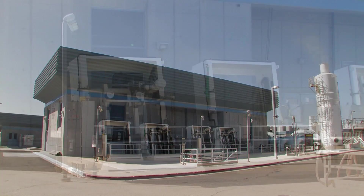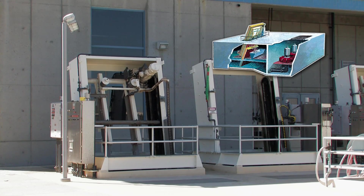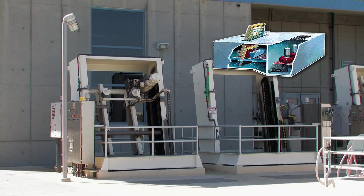When wastewater enters the plant, it flows through bar screens where rags, trash, and debris are raked out of the sewage. This debris is ground up and returned to the process flow.